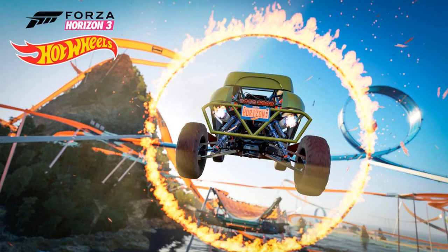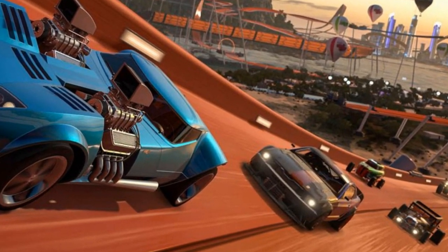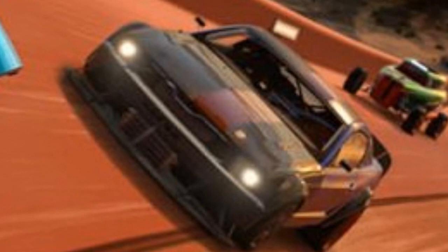Then we have a 2012 Rip Rod, which I'm pretty sure is also made by Hot Wheels. After that we have the 2005 Hot Wheels Ford Mustang. This was in the Forza Motorsport 6 May Hot Wheels DLC, and a lot of people love it — it looks incredible, so cool.